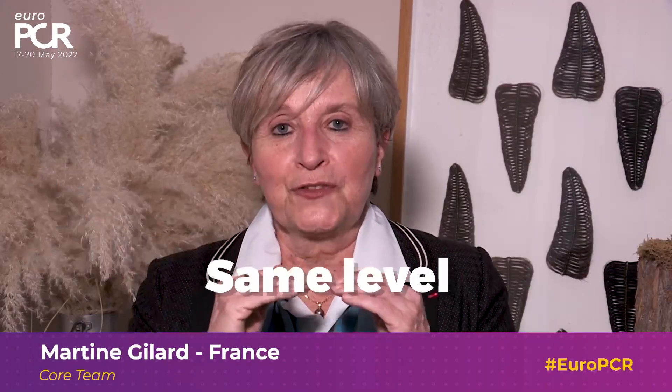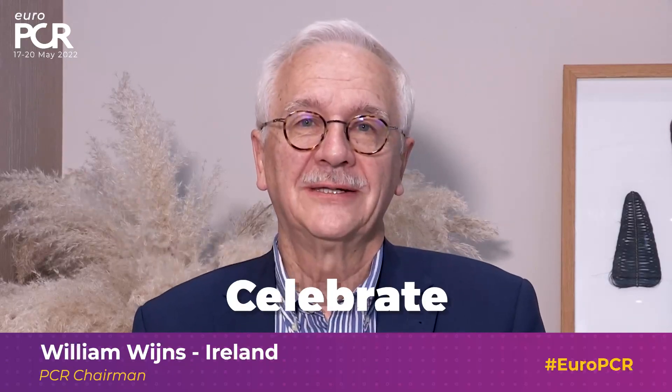Experts and audiences are on the same level and the transmission of information is very, very important. It's important to join, share and celebrate the great achievements of interventional care.